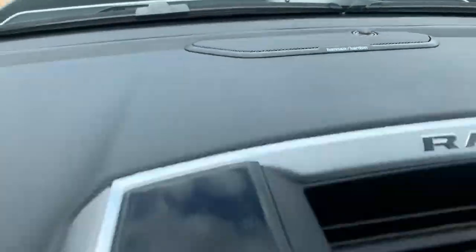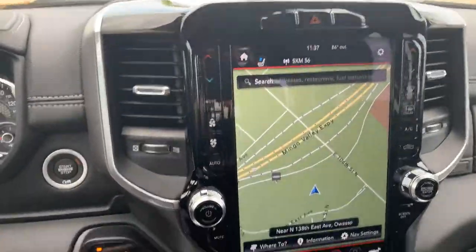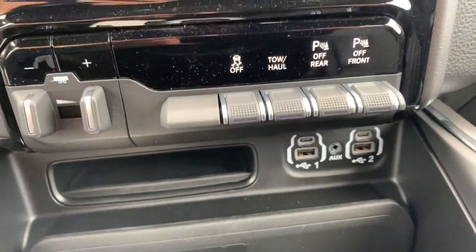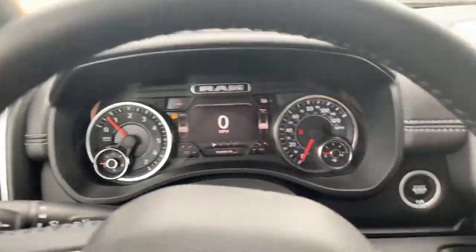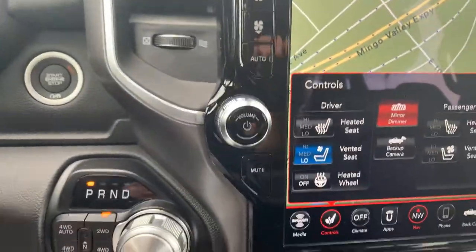This one's even got the Harman Kardon sound system instead of the Alpine. It's going to look similar. Got the 12-inch screen, got your integrated trailer brakes, four-wheel drive, front and rear parking sensors. It does have Apple CarPlay and Android Auto. This one's got 35 miles on it. It does have the power phone charger too — not all of them have that. Sport bucket seats with the leather, and this one's even got the vented and the heated.